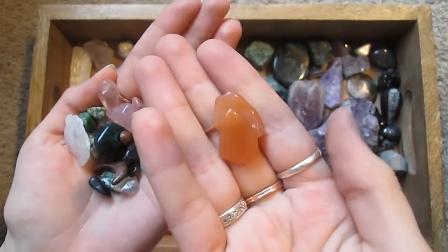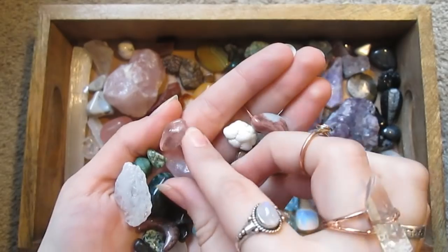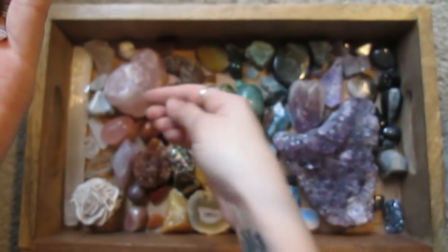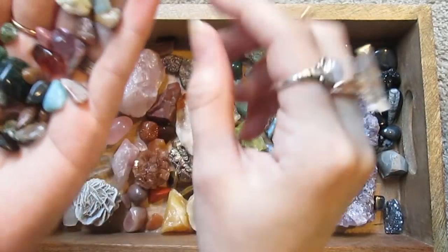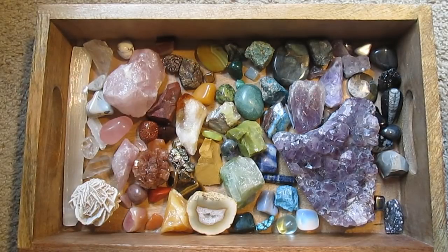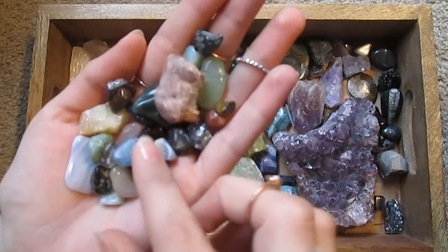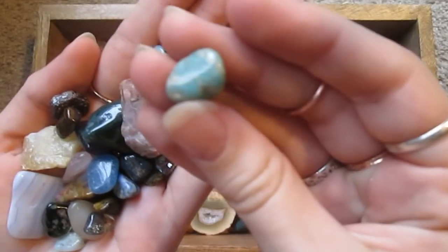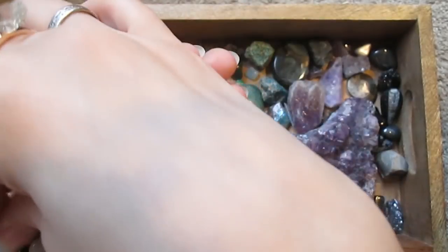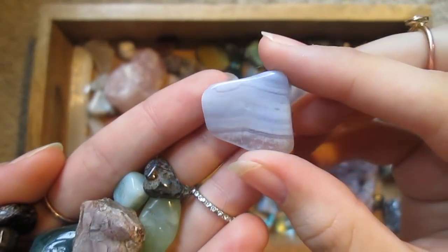Some orange quartz. Got some little rose quartz. Lace agate. This is a little piece of amazonite.